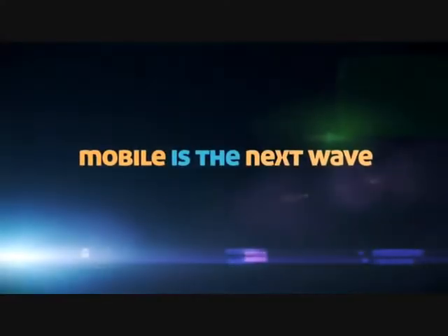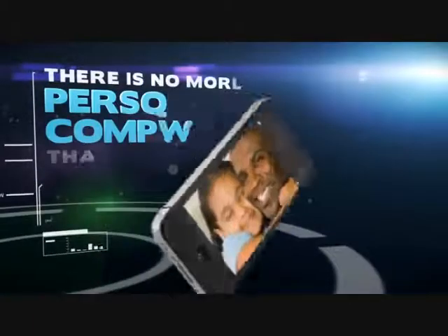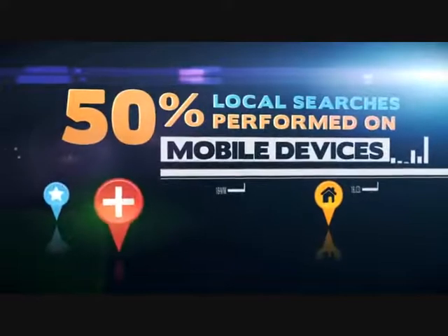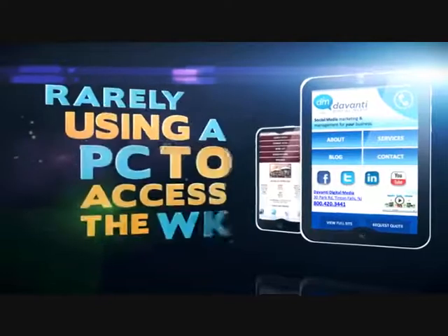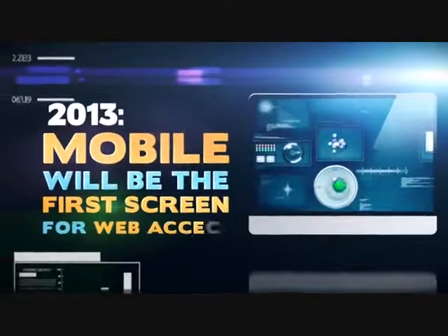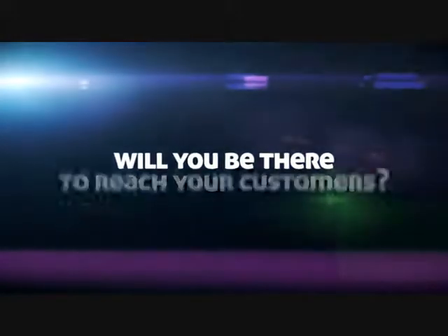Mobile is the next wave in marketing innovation, providing businesses with real-time communication to over 5 billion subscriptions worldwide. There is no more personal computer than a mobile device. 50% of all local searches are performed on mobile devices, and many mobile web users are mobile only, rarely using a PC to access the web. By 2013, mobile is set to overtake the PC as the first screen for all web access. Will you be there to reach your customers?